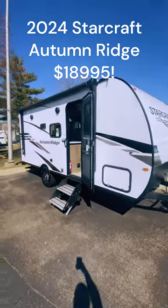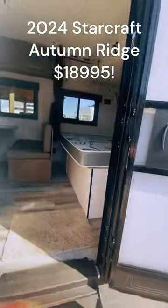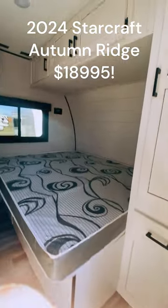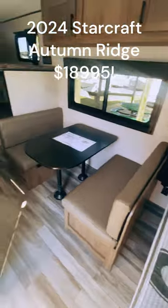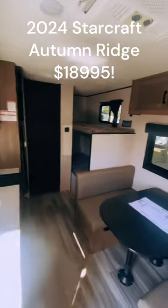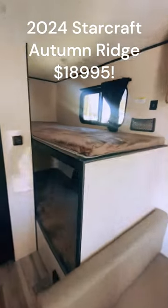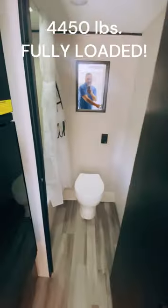If you're bringing the whole family, this 19BH from StarCraft — it's an Autumn Ridge — with the nice solid stairs, beautiful interior design, a dinette that becomes a bed, nice kitchen, and then these two bunks here that both hold 300 pounds each.